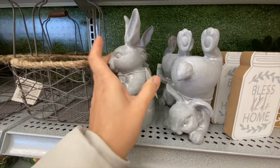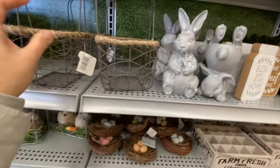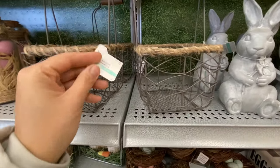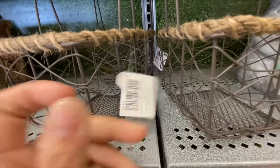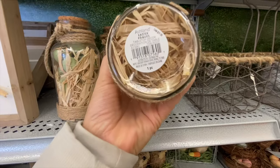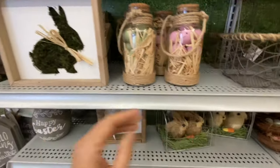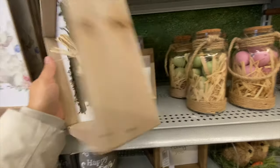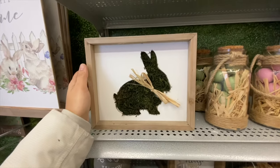Mason jar-style signs are $7.99 — 'Bless This Home' and 'Home Sweet Home.' The heavy bunnies are $12.99. The mesh baskets are $21.99. There's a beautiful glass container with eggs in pink and green, and once again the moss bunny wooden sign for $12.99.